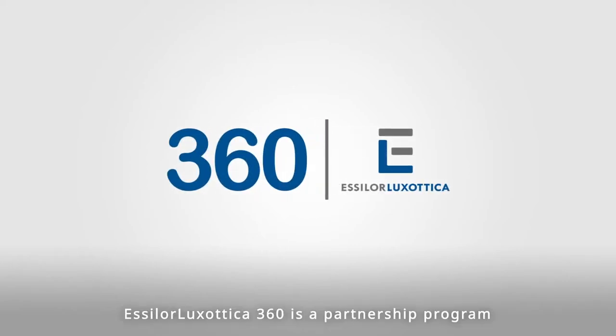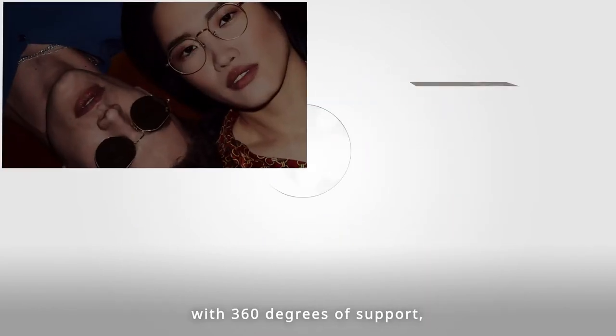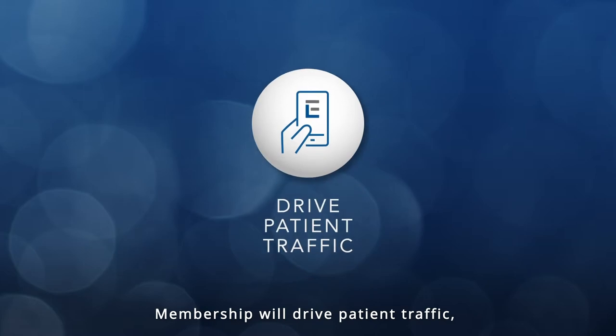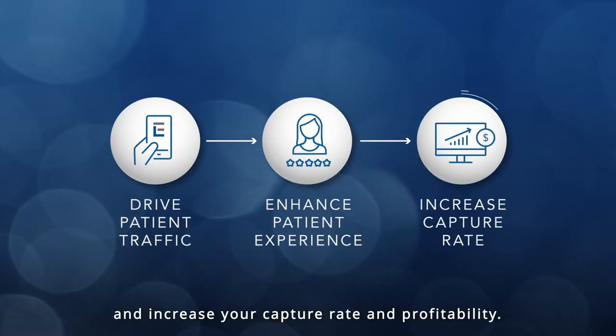Essilor Luxottica 360 is a partnership program that empowers independent eye care professionals. With 360 degrees of support, patient-preferred brands, and advanced lens technology, membership will drive patient traffic, enhance patient experience, and increase your capture rate and profitability. How?